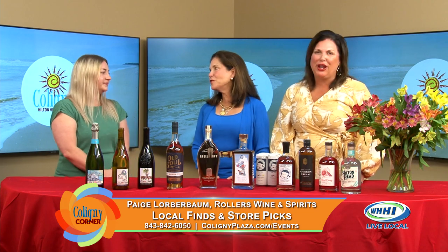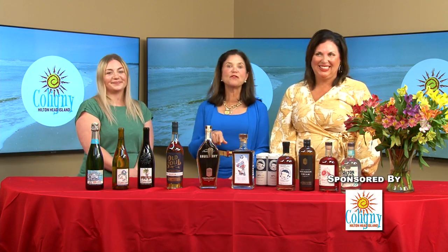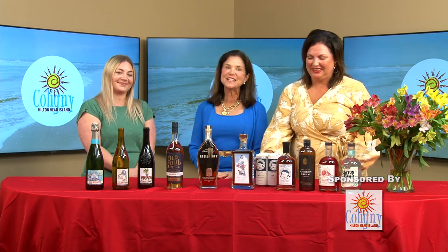Paige, thank you so much for coming in. Thanks for having me — we really appreciate you being here. Please come back! We want everybody out there to go visit Paige and all the amazing team at Rollers in Kaligny.